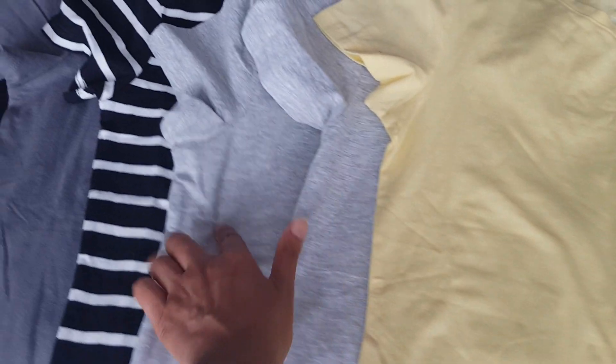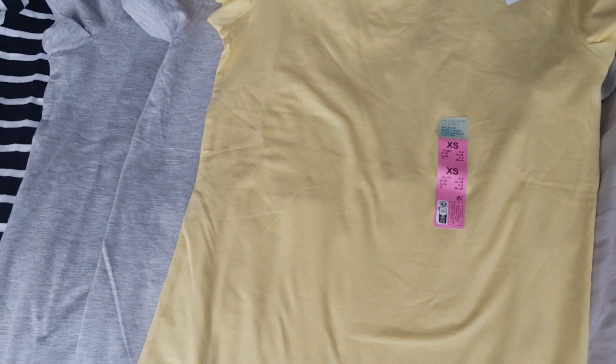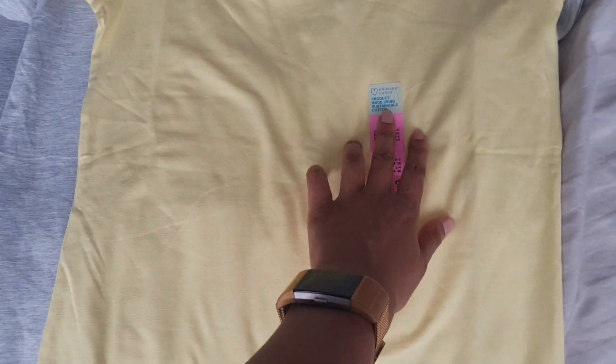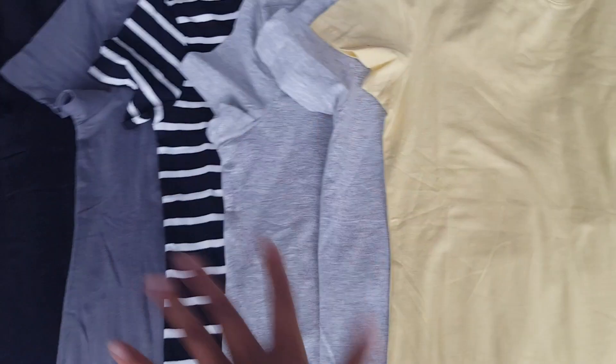I bought one, two, three, four, five, six, seven t-shirts. There's two black ones there, so seven in total. They're all in various sizes — XL and small — depending on what I could find.